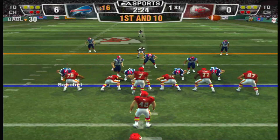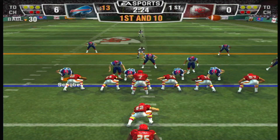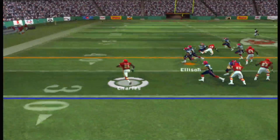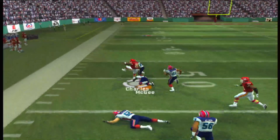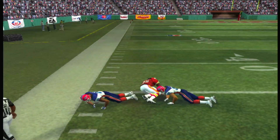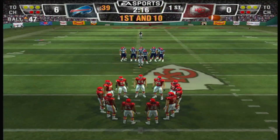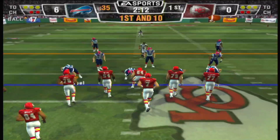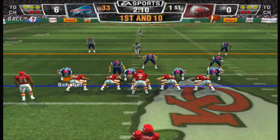First and 10. They'll go from the I formation. Castle sends one of his guys in motion. Defense came with the blitz that time — and they read it perfectly. Got it out there for a big play. He anticipated the blitz and they read it perfectly.